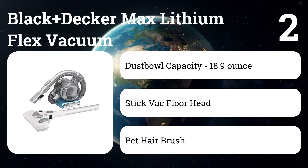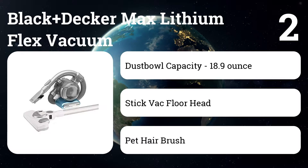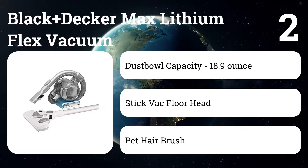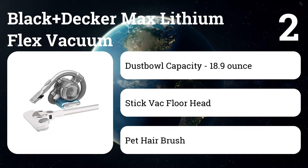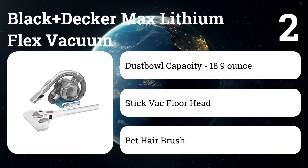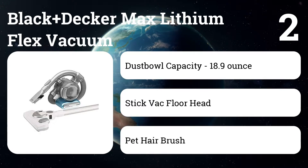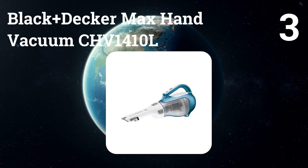Number two: the Black+Decker Max Lithium Flex Vacuum. If our main pick is out of stock or the price is inflated, consider this variant instead. It's exactly the same vacuum with the same attachments as our main pick, plus an extension wand and a floor cleaning head. However, we and dozens of other owners have found the floor extension kit to be totally worthless and ineffective.